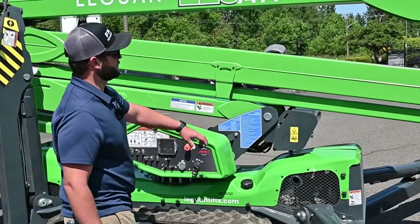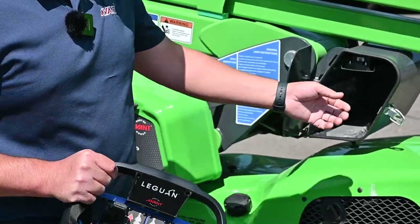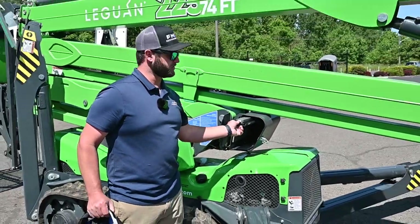This Leguan 225 also has a remote control that comes with it — wireless — with an extra battery that charges while the machine is running.